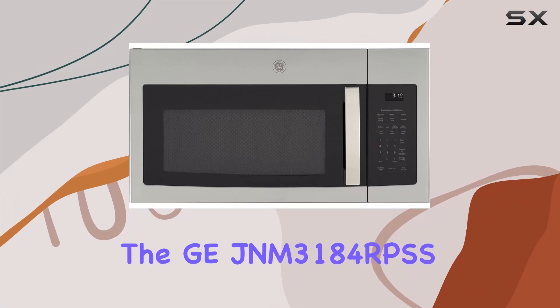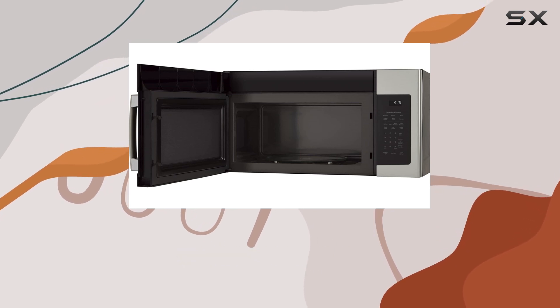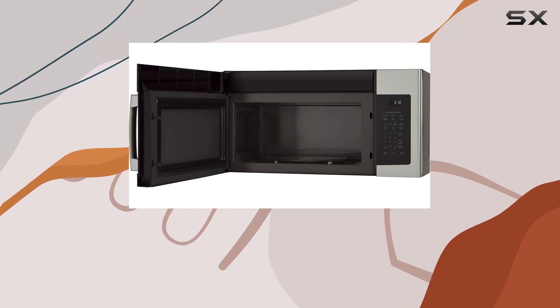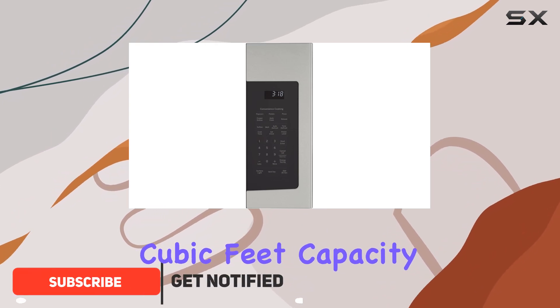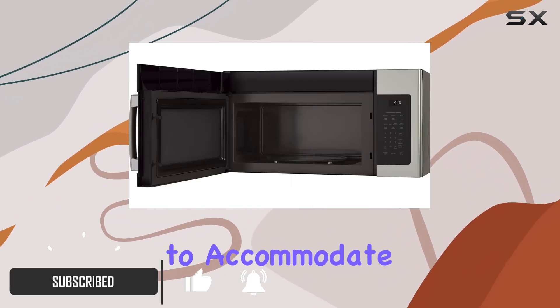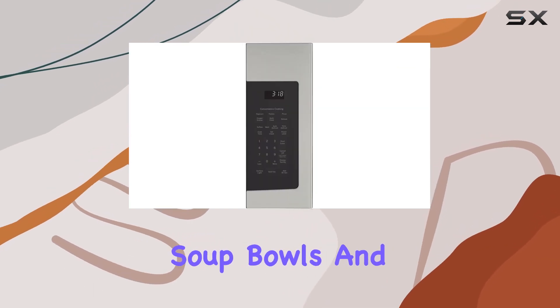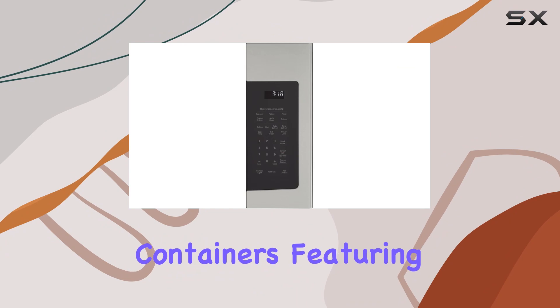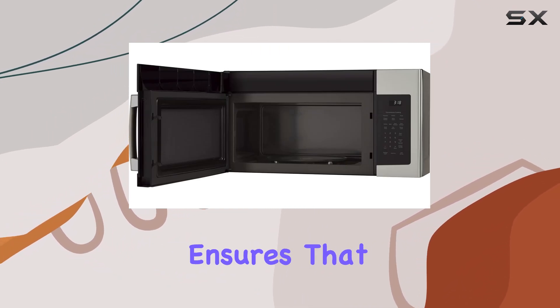Introducing the GE JNM3184RPSS over-the-range microwave — a powerhouse of convenience and efficiency that transforms your kitchen experience. With a generous 1.8 cubic feet capacity, this microwave is designed to accommodate all your culinary creations, from hearty dinner plates to oversized soup bowls and microwave-safe containers. Featuring a robust 900 watts of power, this microwave ensures that cooking is not just quick but also consistently delicious.